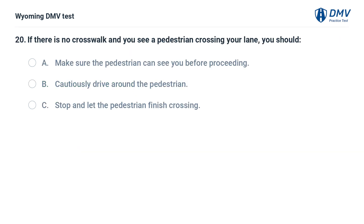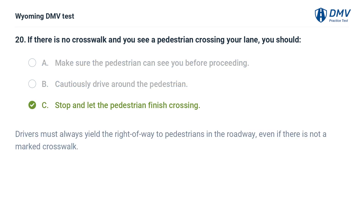If there is no crosswalk and you see a pedestrian crossing your lane, you should: A. Make sure the pedestrian can see you before proceeding. B. Cautiously drive around the pedestrian. C. Stop and let the pedestrian finish crossing. Answer: C. Stop and let the pedestrian finish crossing. Drivers must always yield the right of way to pedestrians in the roadway, even if there is not a marked crosswalk.